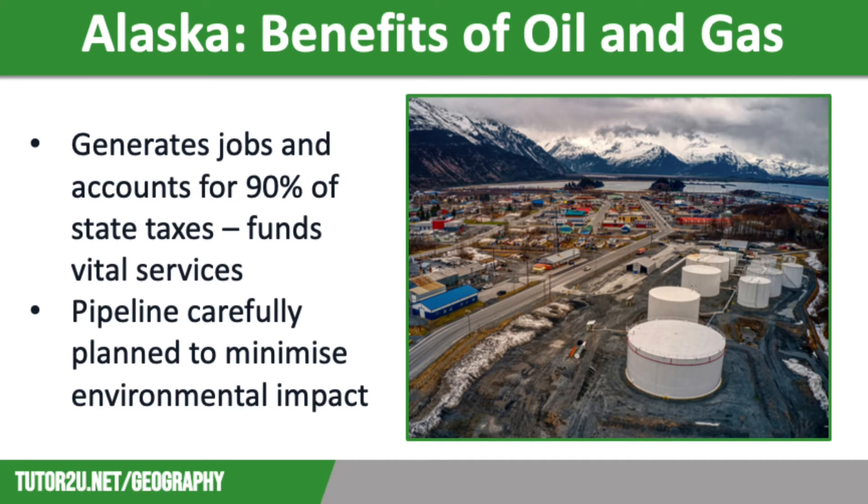There are many benefits and costs of the oil and gas industry in Alaska. In terms of benefits, oil and gas production provides a huge number of jobs and accounts for around 90 percent of taxes raised in the state, funding education, health, policing, and other important community services. The trans-Alaska pipeline was carefully planned to minimise environmental impact — it passes through tundra that is part of the caribou migration route, so part of it has been placed underground to prevent disturbance to these animals. The pipeline is also extremely well insulated, which prevents the permafrost below from melting and prevents the oil from freezing, which could cause pipes to burst.